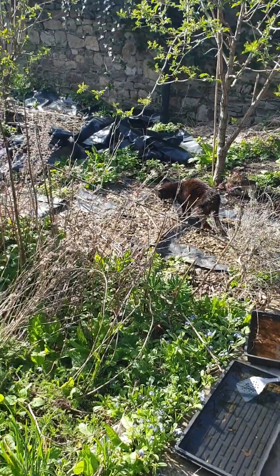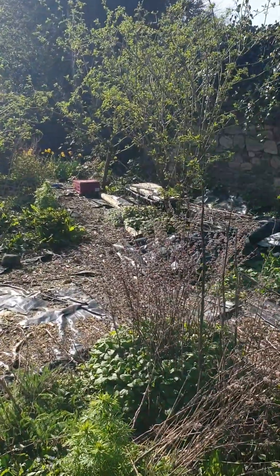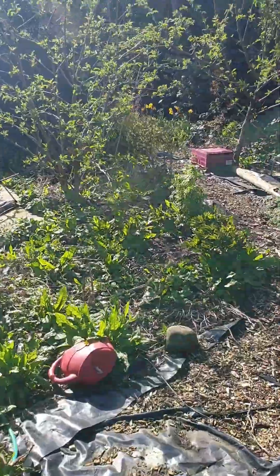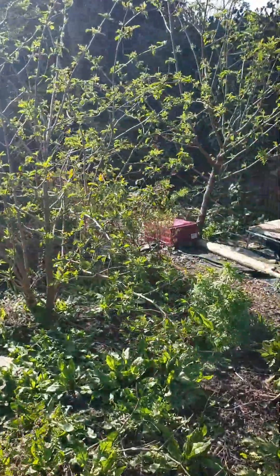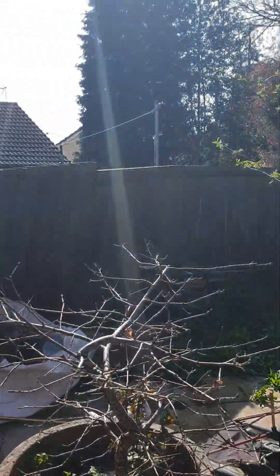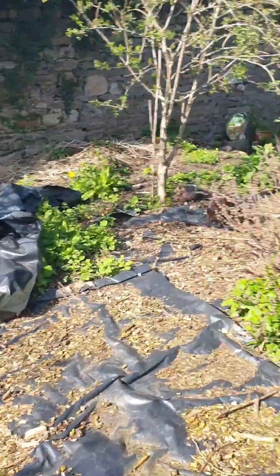I haven't done anything in this garden this year yet and isn't it showing — look at the state of it. My fence has fallen down. It is meant to be a wild garden so it's kind of living up to that at the moment. The fence has come down a bit. Let's go and have a look in the polytunnel.